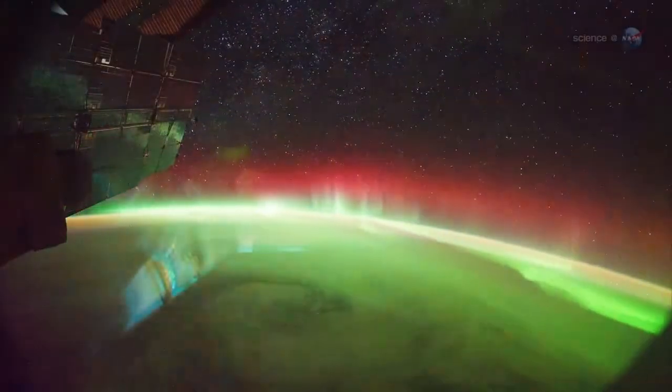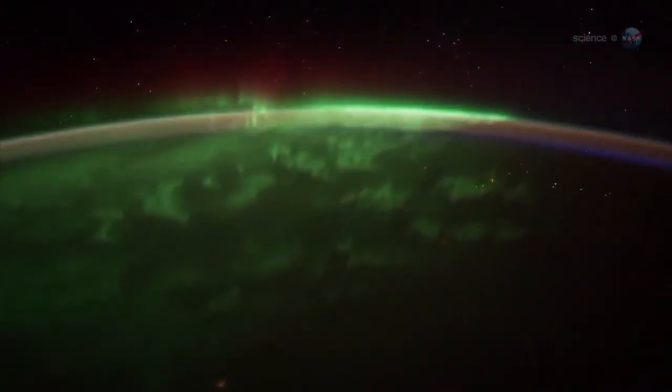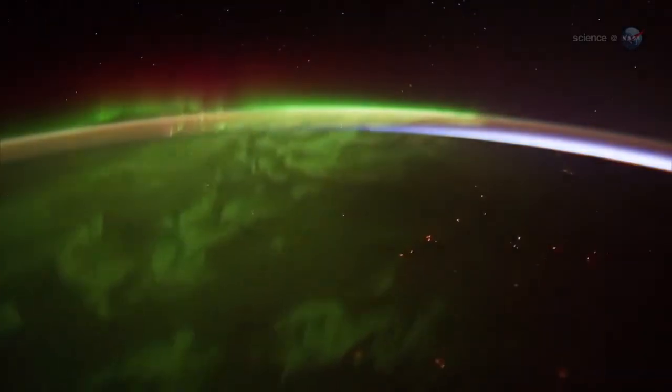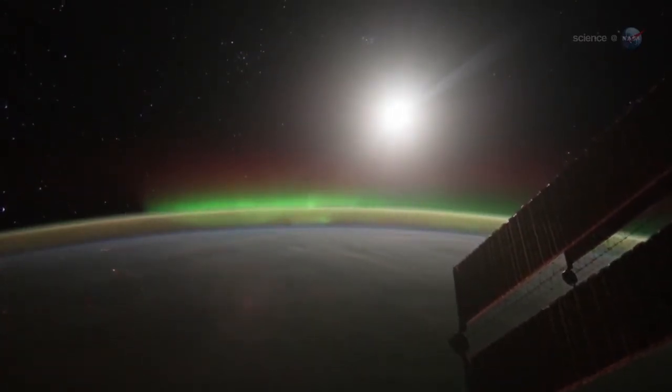Green emissions, on the other hand, tend to stay below the space station, he says. "They move like a living shag carpet of lights. We fly right over them." Surprisingly, Pettit does not find this unsettling. "It is not disorienting to see auroras underfoot," he says. "Perhaps it is because I have been up here so long."